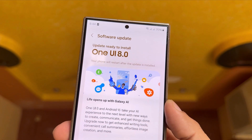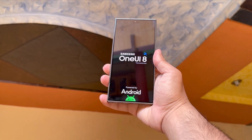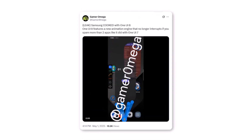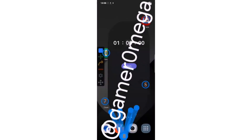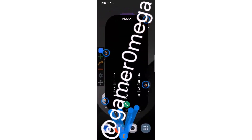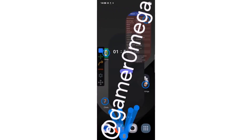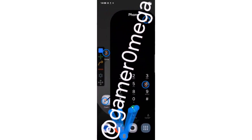Early leaks and rumors are shedding light on what's coming next, and one of the biggest improvements might be something we feel every single day — animations. A new video shared by tipster Game Onuga showcases One UI 8's revamped animation engine in action. Unlike before, this engine doesn't choke when you quickly open two or more apps in succession, delivering fluid, uninterrupted transitions even during rapid multitasking, something that One UI 7 struggled with.